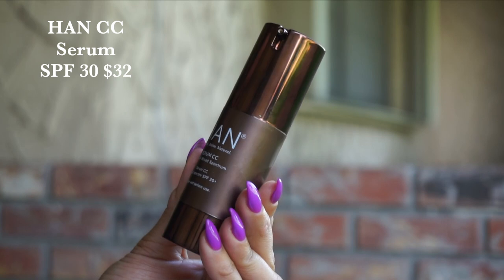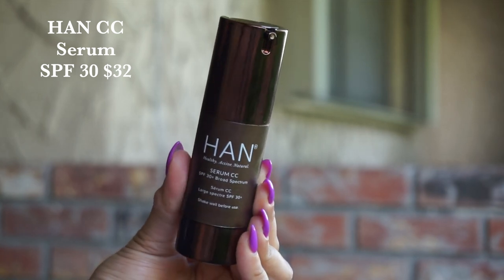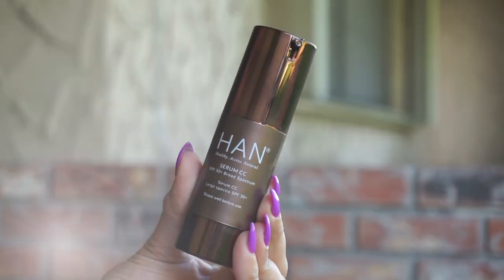I did want to share the Han CC Serum because this also was formulated with an SPF 30. I have loved using this so much. If you're looking for a thin, almost blurring, everyday option that is a light-to-medium buildable coverage, this is going to be for you. I've reviewed this in full so I'll include that in the description box down below. I love that you can double down — you can apply the SPF, put this on top, and just get a little bit of extra coverage. I love when my makeup has some SPF in it because, of course, it is tinted — you don't usually have to worry about a white cast. There are no extra steps, and it looks beautiful on and wears really nicely as well.